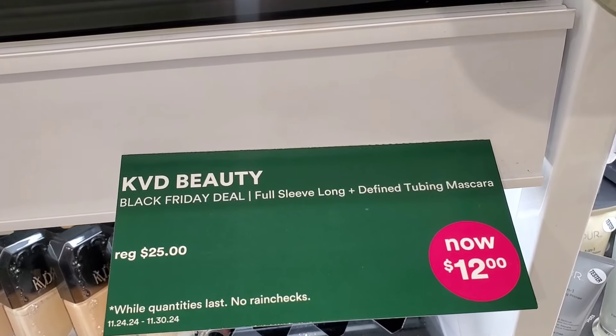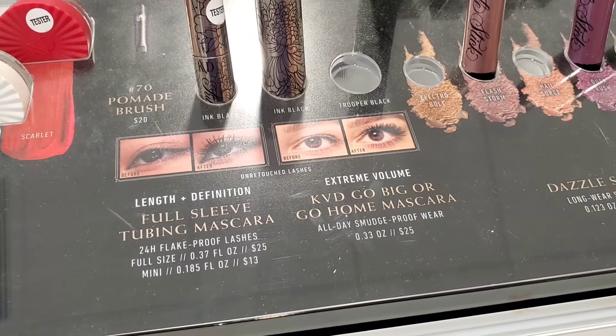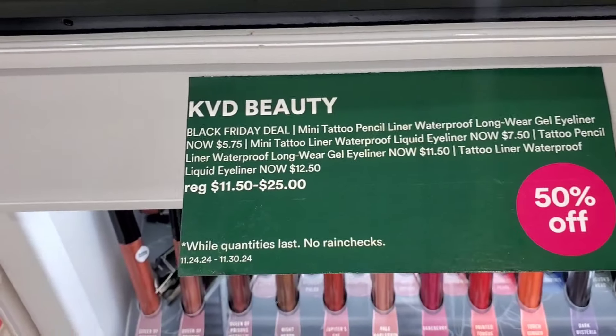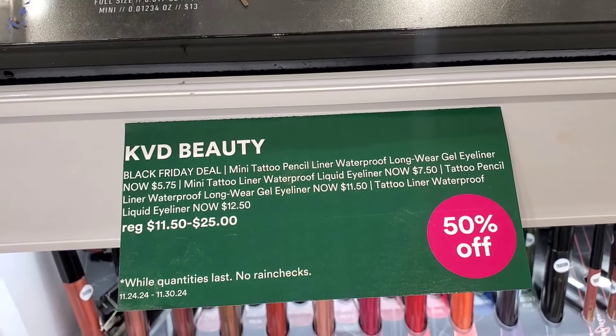For KVD Vegan Beauty they had their new full sleeve mascara for $12 — both mini and full size. They also have all kinds of KVD Beauty eyeliners for 50% off: gel eyeliners, liquid eyeliners, and tattoo pencils, with a lot of different shades in stock at this store.